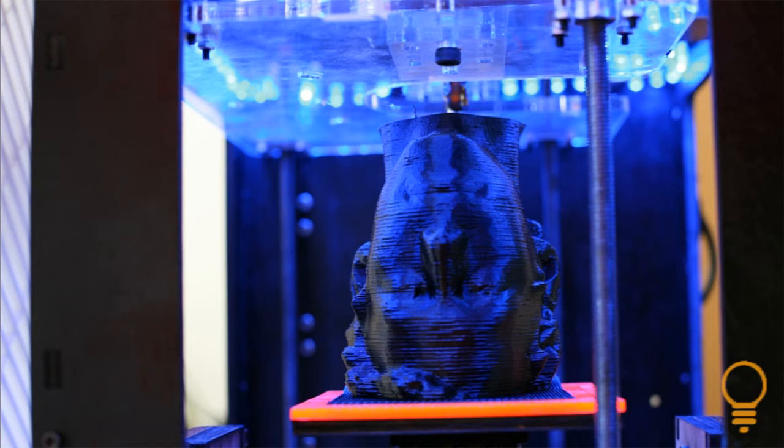You can also scan things. This is a guy in Belgium who goes by the handle Unfold. He scanned his face, and he's the most replicated human being on the planet right now. I print his face out all the time.